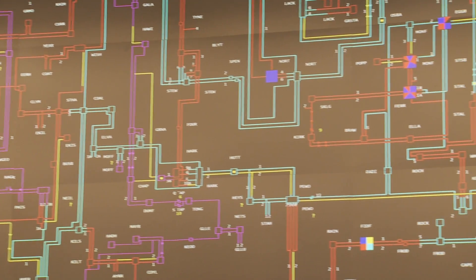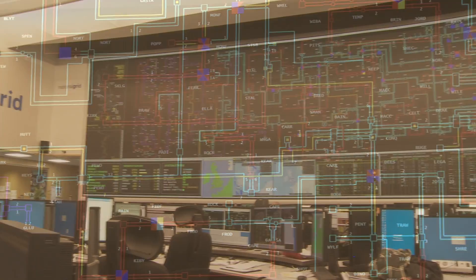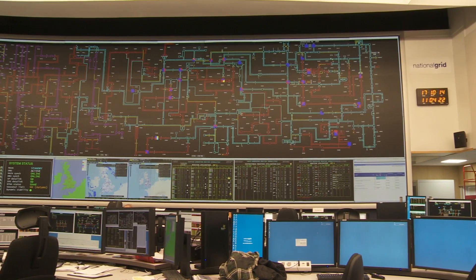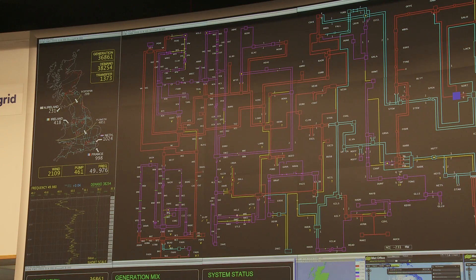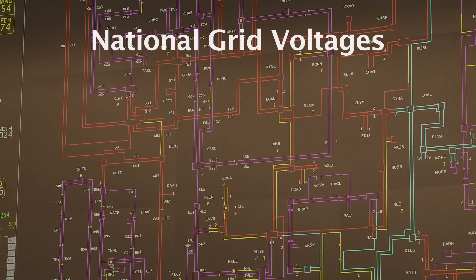Like a road network, the UK's transmission and distribution system has lots of different voltage lines. The main transmission network is run by the National Grid and has three different voltages. The blue lines are 400 kilovolts, or 400,000 volts. The red are 275 kilovolts, and the pink lines are 132 kilovolts.